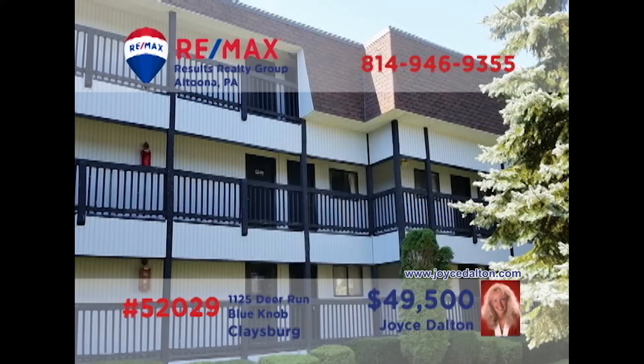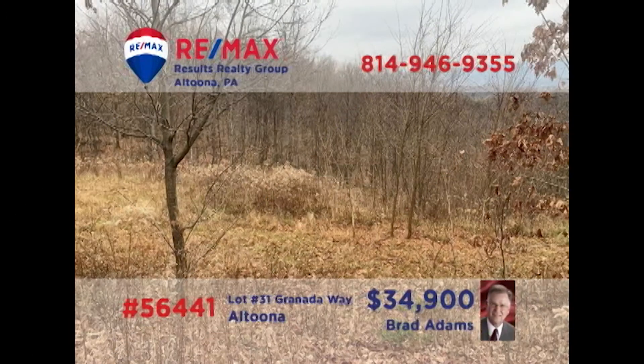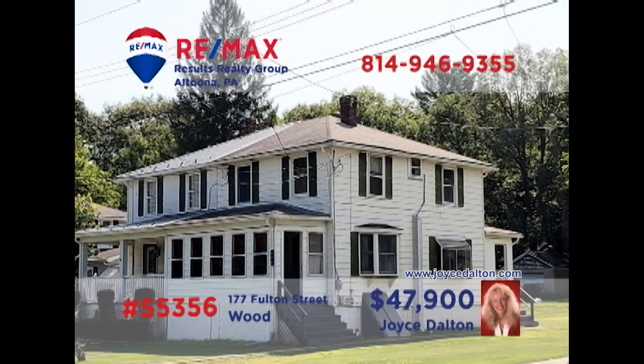Looking for property to build your next home? Brad Adams presents this three-quarter-acre lot in Altoona's Beverly Hills neighborhood. Enjoy gorgeous views of the surrounding countryside — with a home perched here, you'll find all utilities are already available at the site, including city water and sewer and natural gas. Time to pull those building plans out of the desk drawer and contact Brad right away for all the details or an exclusive tour.